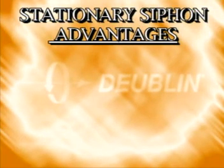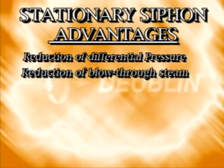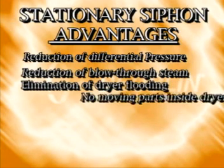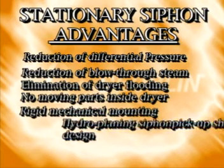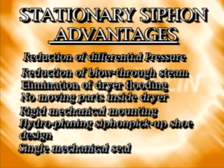The primary advantages of these siphons are their improved efficiency and reliability. This is due to reductions of differential pressure requirements, reduction of blow-through steam, elimination of dryer flooding, no moving parts inside the dryer, rigid mechanical mounting, hydroplaning siphon pickup shoe design, and single mechanical seal.